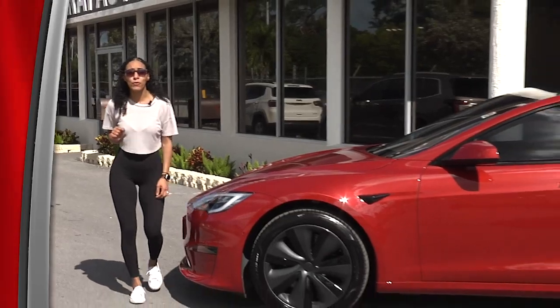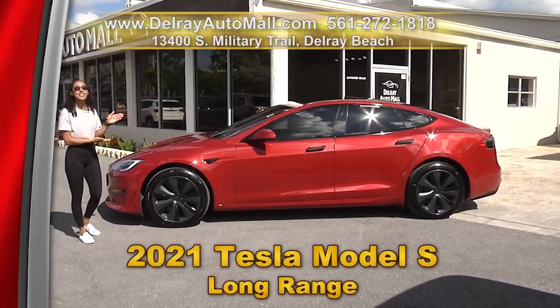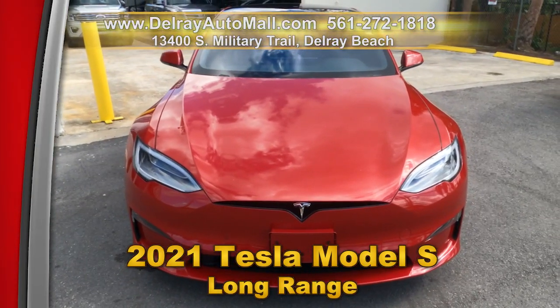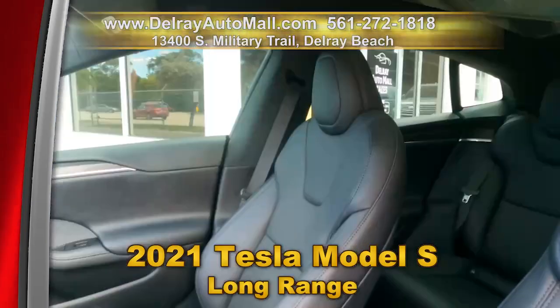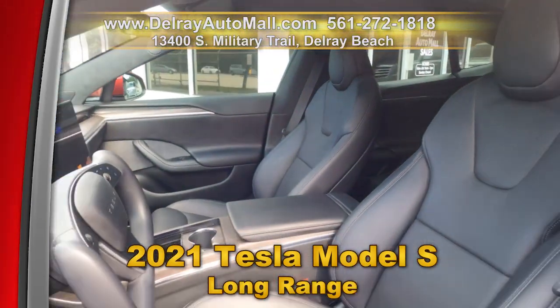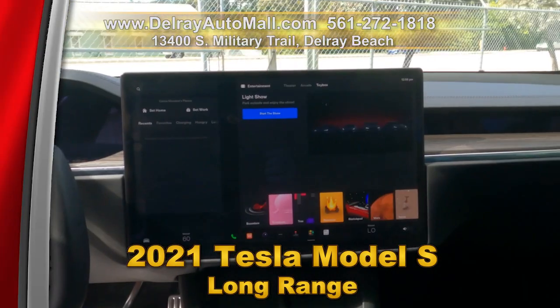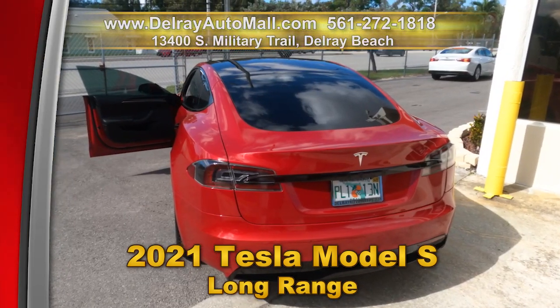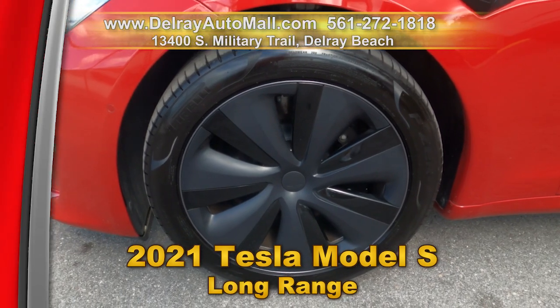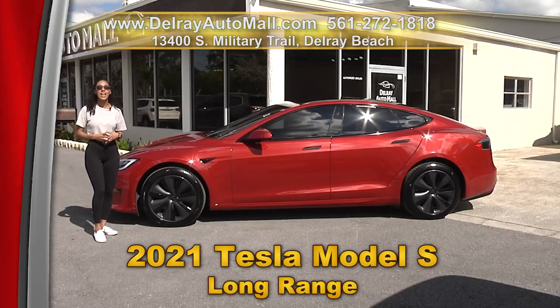No more gas pump for you — you're electric with this 2021 Tesla Model S Long Range. It has Apple Play and Android Auto ready, a panoramic sunroof, keyless go system, upgraded navigation, Bluetooth music streaming, a rear view camera with blind spot monitoring, Tesla Autopilot software, a clean auto check history, and a balance of factory warranty. Give us a call at 561-272-1818 or check us out online at delrayautomall.com.